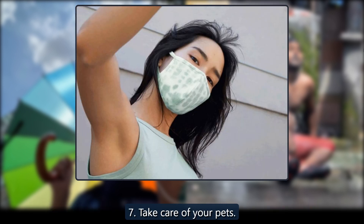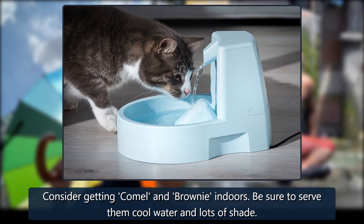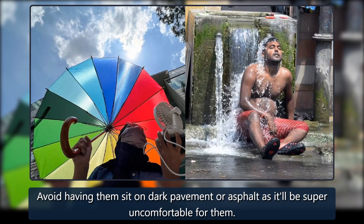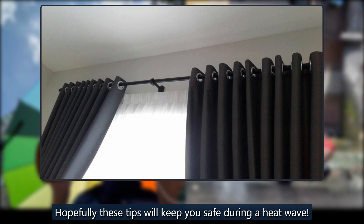Tip 7: Take care of your pets. Consider getting your pets indoors. Be sure to serve them cool water and lots of shade. Avoid having them sit on dark pavement or asphalt as it'll be super uncomfortable for them. Hopefully these tips will keep you safe during a heatwave.